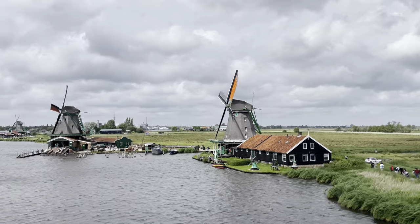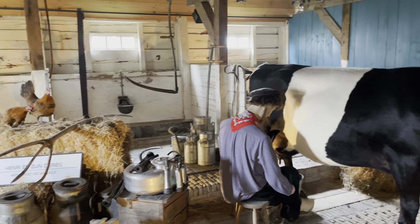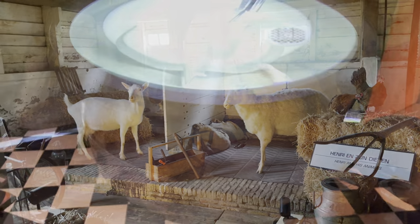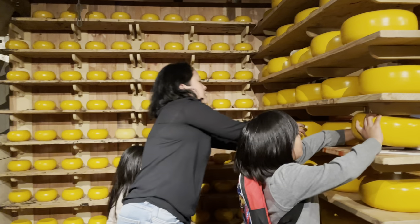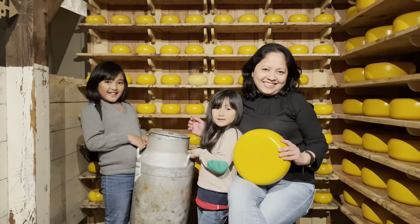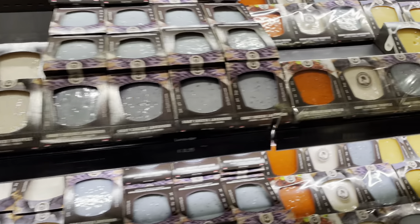Eventually, we made our way past a small working farm full of chickens and lambs before walking through a cheese-making shop. Workers were walking around offering cheese samples while wearing traditional costumes, but unfortunately no one was actually demonstrating how the cheese-making process went.